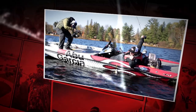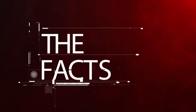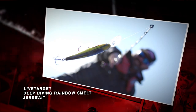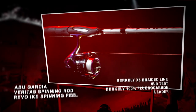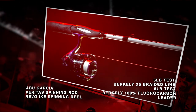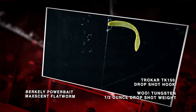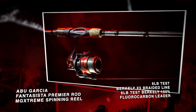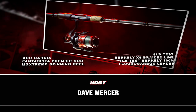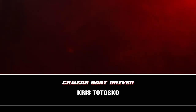Dave fished for six hours, made 292 casts, and caught 16 fish. That's it for the score. Now, time for the facts. Dave used a Live Target rainbow smelt deep-diving jerkbait, fished on an Abu Garcia Veritas spinning rod with an Abu Garcia Revo Ike spinning reel, spooled with 8-pound test Berkley X5 braided line and a 6-pound test Berkley 100% fluorocarbon leader. Dave also used a Berkley Powerbait Maxcent flatworm rigged on a Trokar TK150 drop shot hook with a Wu tungsten half-ounce drop shot pencil weight, fished with an Abu Garcia Fantasista Premier spinning rod paired with an Abu Garcia MG Extreme spinning reel, spooled with 8-pound test Berkley X5 braid and a 6-pound test Berkley 100% fluorocarbon leader. And that's the facts.